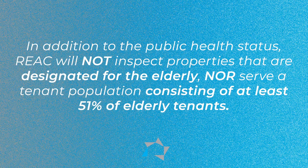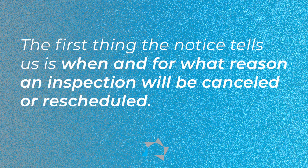In addition to the public health status, REACT will not inspect properties that are designed for the elderly or serve a tenant population consisting of at least 51% of the elderly population. The notice goes on to explain the scheduling process, and hopefully you have a system in place by now where your residents report to management whether or not they are infected with the COVID virus. The number one thing that the notice tells us is when and for what reason an inspection will be canceled or rescheduled.